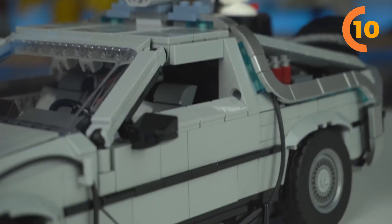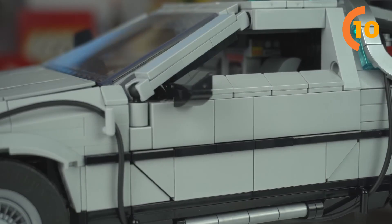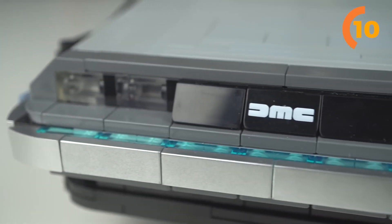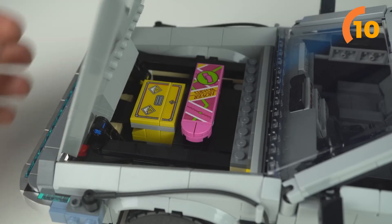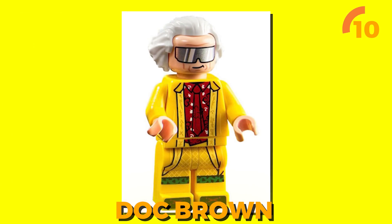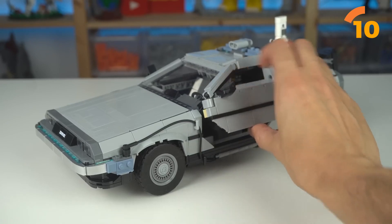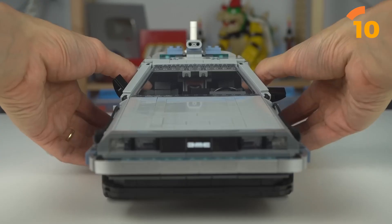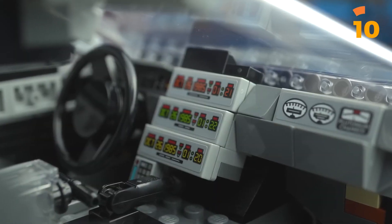It is a versatile 3-in-1 design that allows you to explore different versions of the Time Machine. The build process, while comprehensive, never feels overly complicated or tedious, making it a thoroughly enjoyable experience. This set includes the best minifigures of Marty McFly and Doc Brown we have seen so far. It has 1,872 pieces, so it's safe to say that this set is the pinnacle of DeLorean design in the LEGO world — the most genius LEGO vehicle of this size and caliber that we have today.